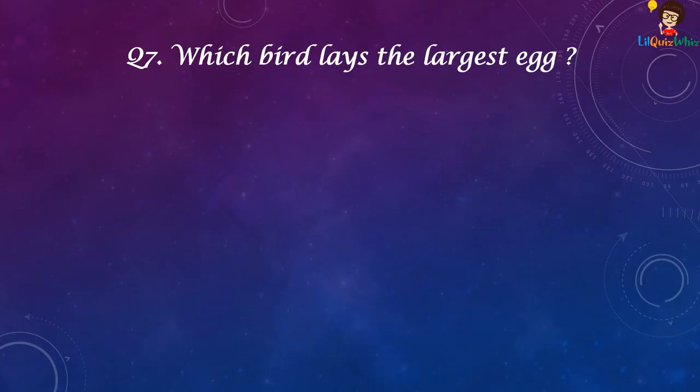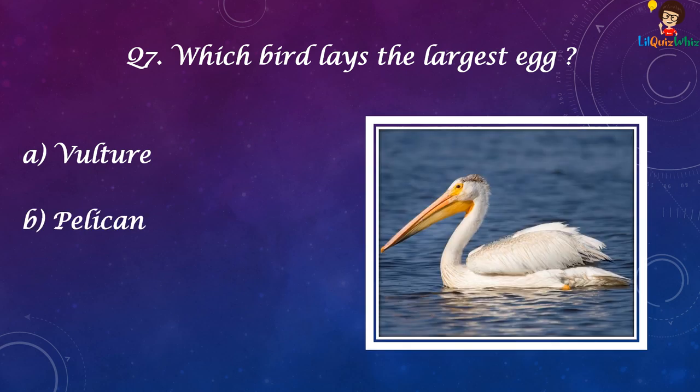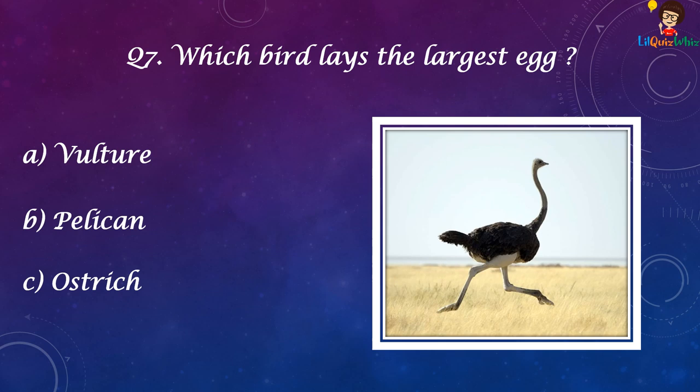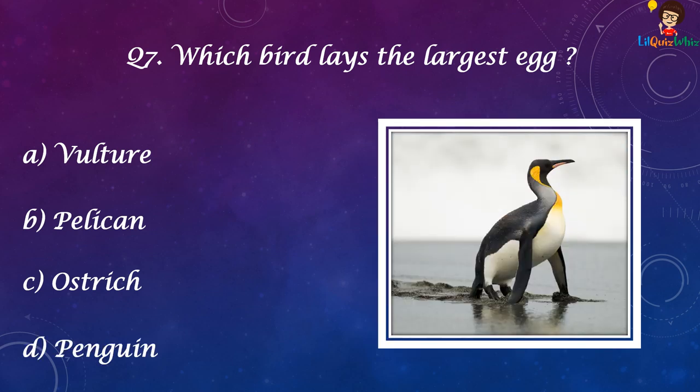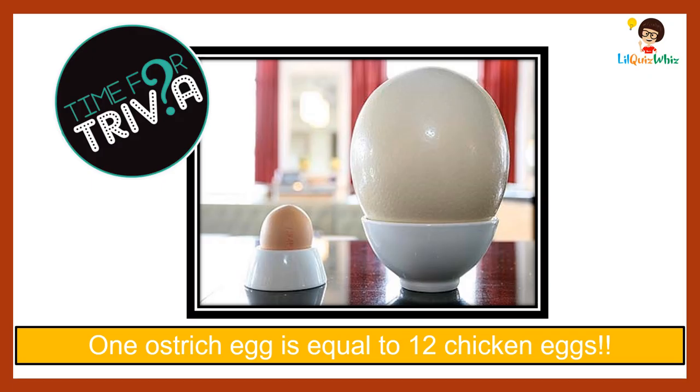Hummingbirds can flap their wings at a rate of 80 flaps per second and can fly upside down and backwards. Which bird lays the largest egg? A. Vulture, B. Pelican, C. Ostrich, D. Penguin. And the answer is C. Ostrich. One ostrich egg is equal to 12 chicken eggs.